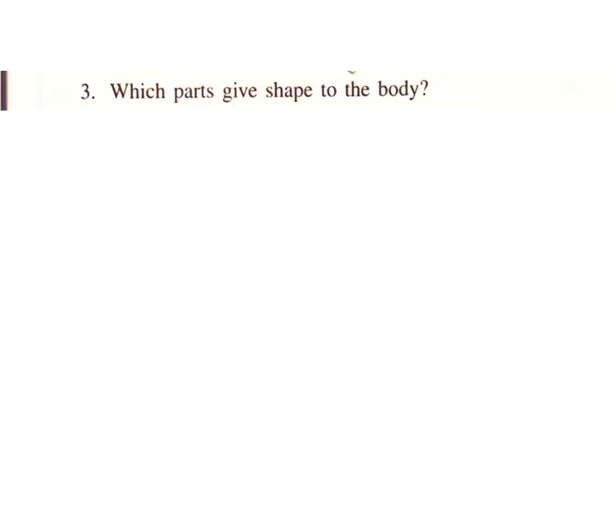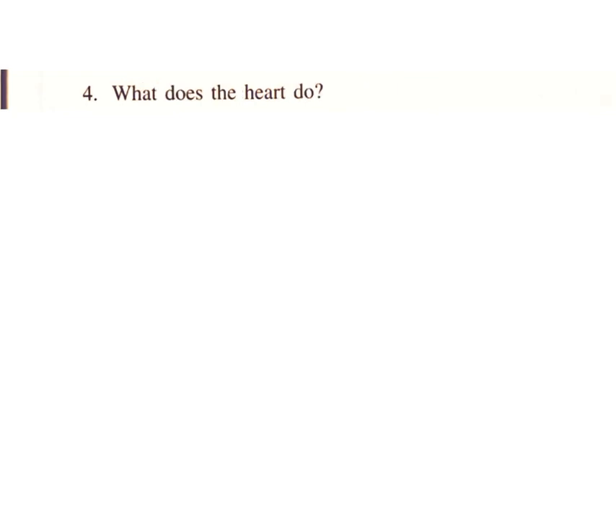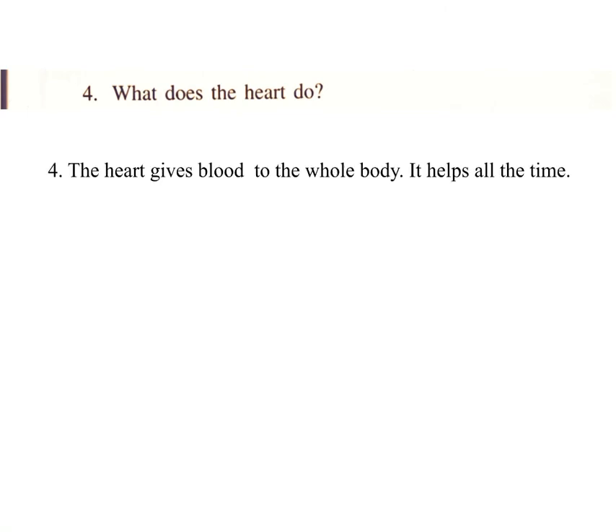3. Which parts give shape to the body? Answer: The skin, muscles and bones give shape to the body. 4. What does the heart do? Answer: The heart gives blood to the whole body. It helps all the time.